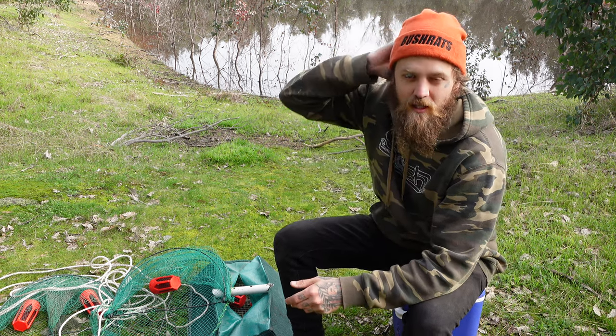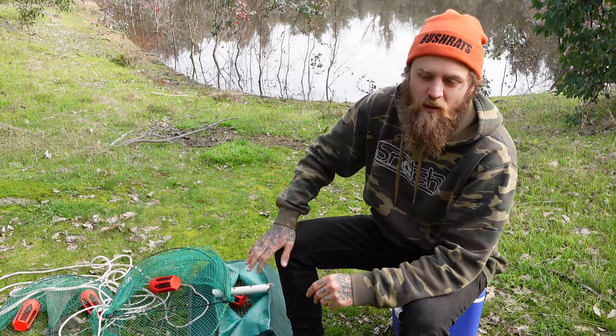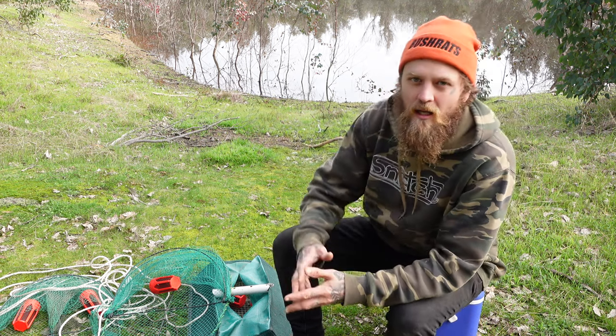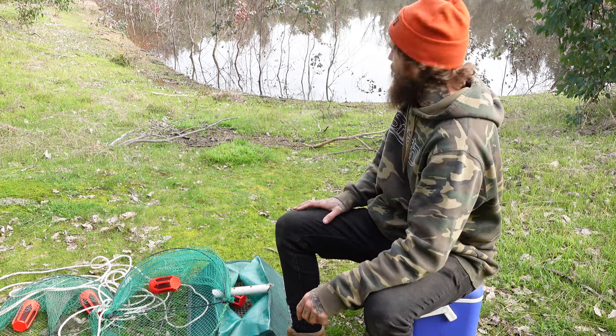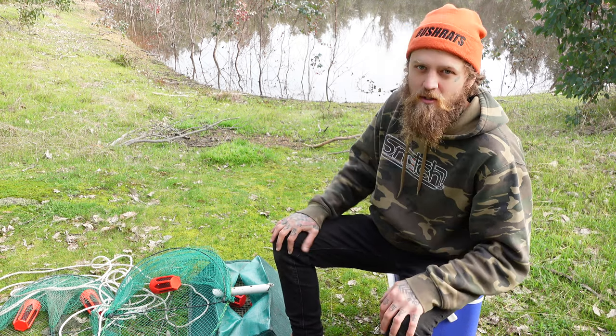G'day friends and welcome back to Bush Rats. Out here by the dam with Young Lee. Today we are going yabbing. It's the middle of winter, weather's quite cool, water levels are quite high. I've actually never been to this dam before, so it's a new one we're going to try out. She's quite large, but hopefully there's something in there. So we'll find out together. Either way, it's going to be a good time hanging out in the bush.